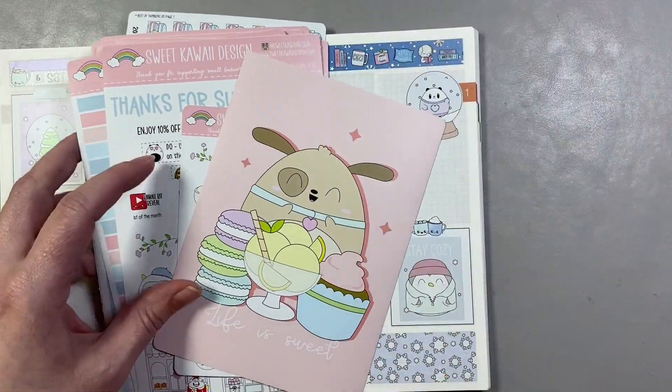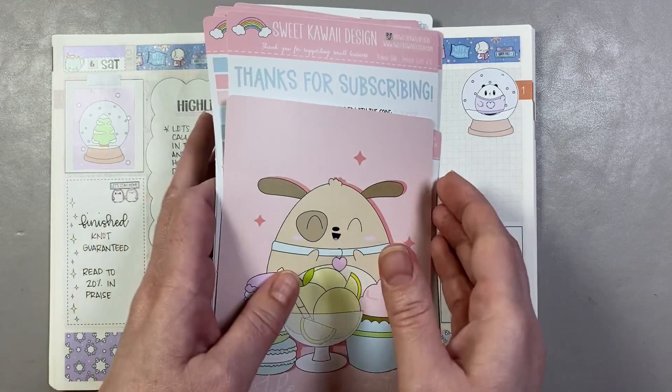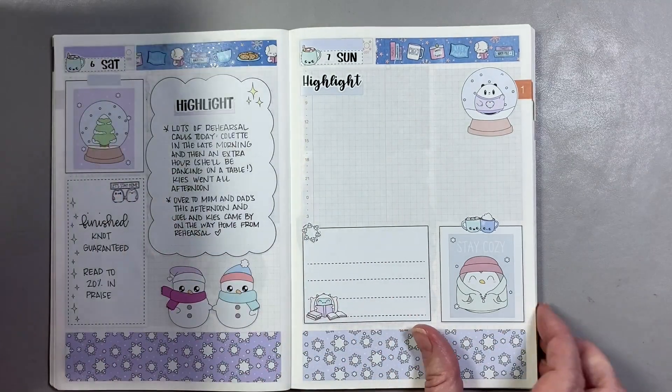So I'm going to skip ahead and do a couple pages in March — it's like a bonus, a nice little surprise. I actually did this last year with an October kit. It was so nice when I opened up my cousin and I was like, oh my gosh, I have some decorated pages. Because by the time I get to March, I'll forget that I even did this.